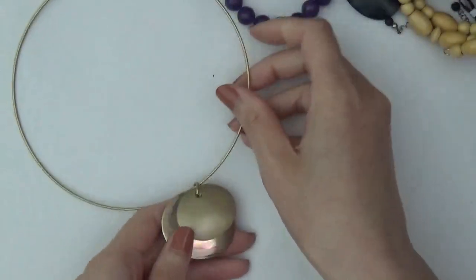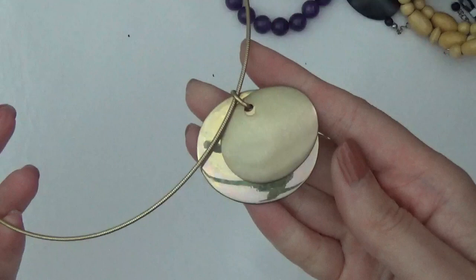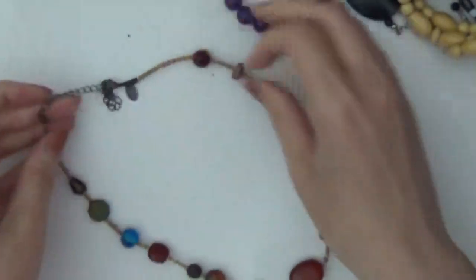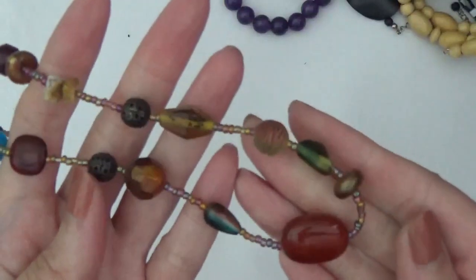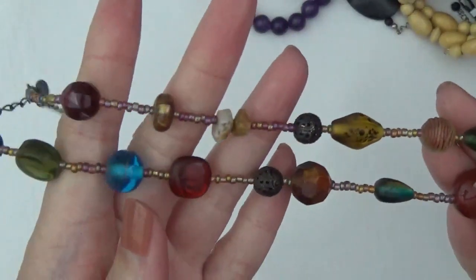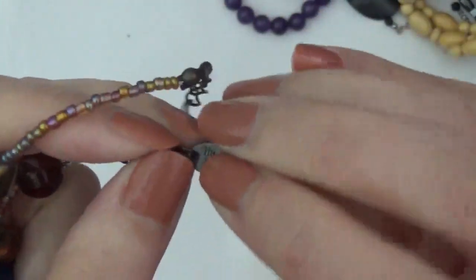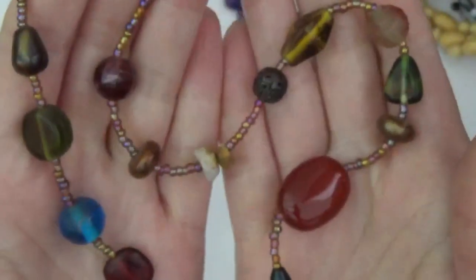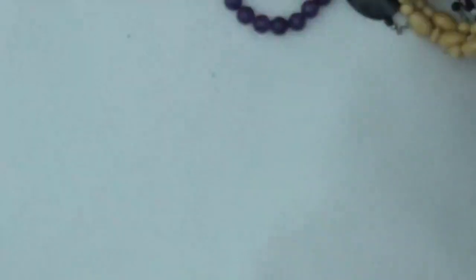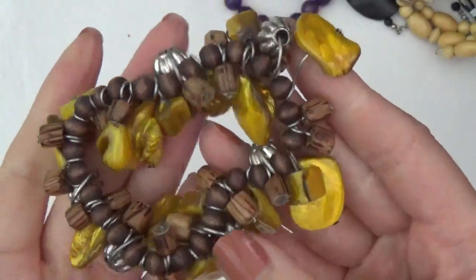Another gold-tone necklace. It's a wire with pendants and some glass beads. There's a tag on this one, and that's for Leah Sophia. Stretchy bracelet with some shells and also wood beads.